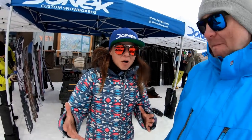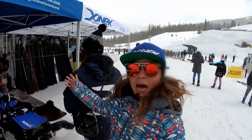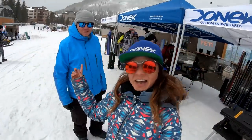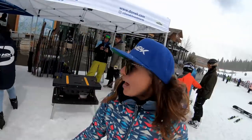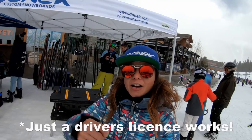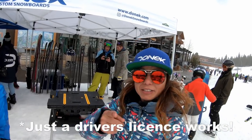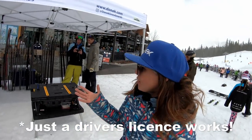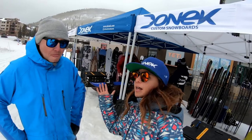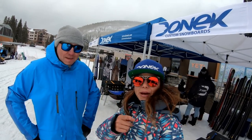This year at the demo we have brought back the Alpine tent over here. You've never tried it before - it's really amazing, the scariest thing that stays on snow but so much fun. We've got boots, boards, and bindings - come get set up. All you need is your credit card and a driver's license, but it's free - that's just for security reasons. That's what's new: the Alpine setup.